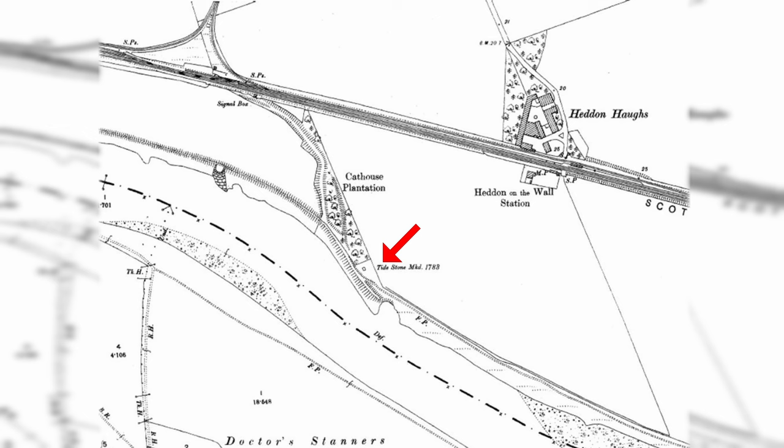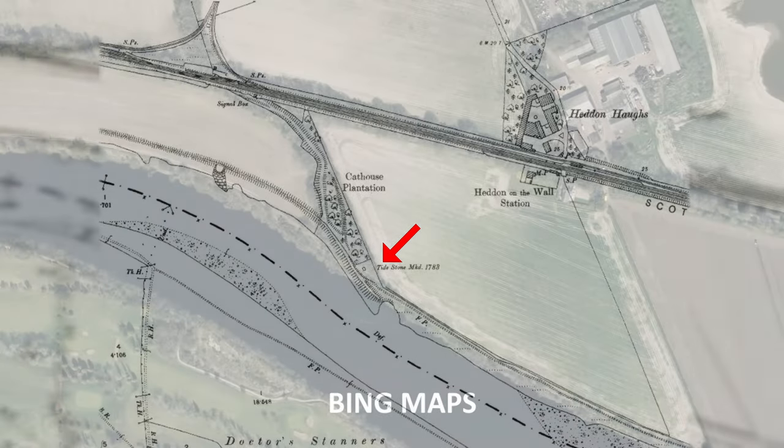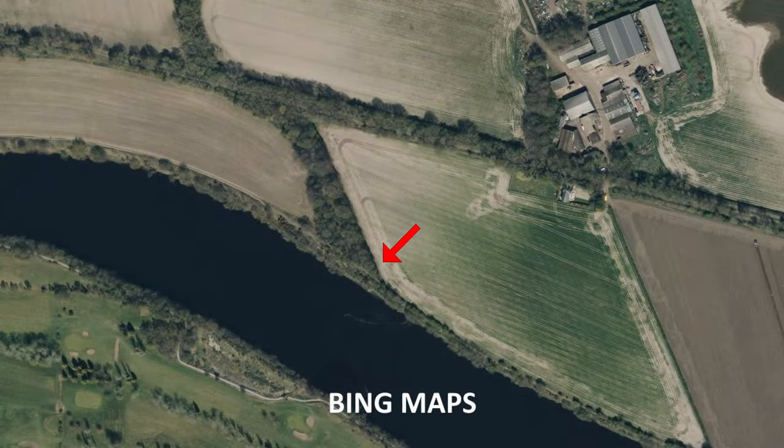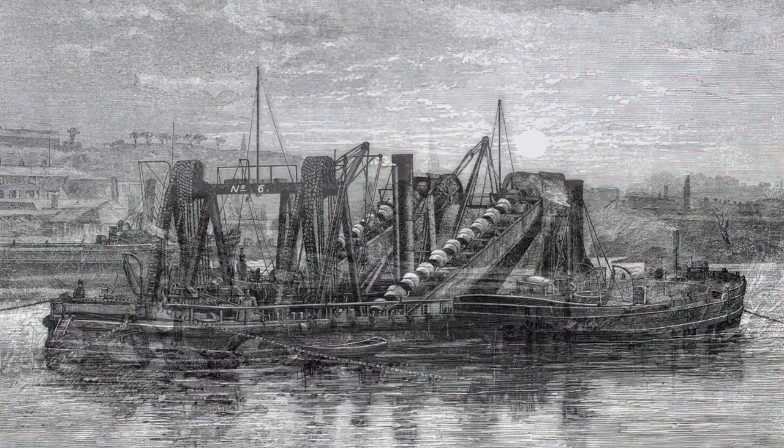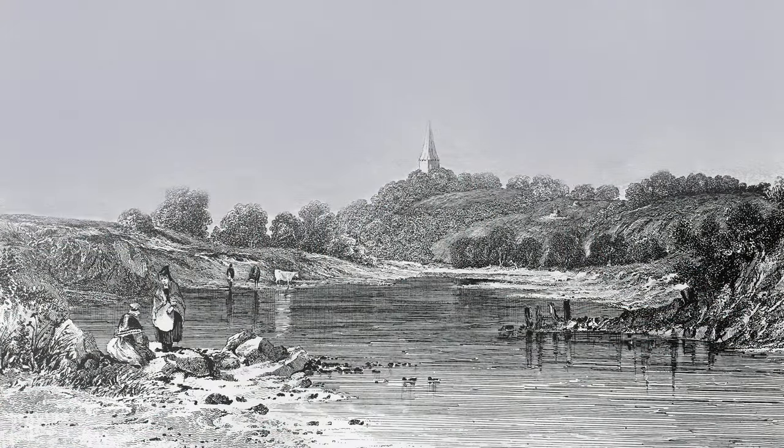The Tide Stone marked the tidal limit of the River Tyne, before it moved further upstream to Wylam Bridge. This was as a result of dredging between Newburn and Ryton, which made the channel gradient steeper, which increased the river's power, moving the tidal point further down its steeper course.